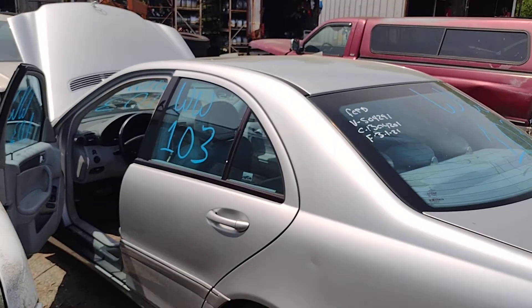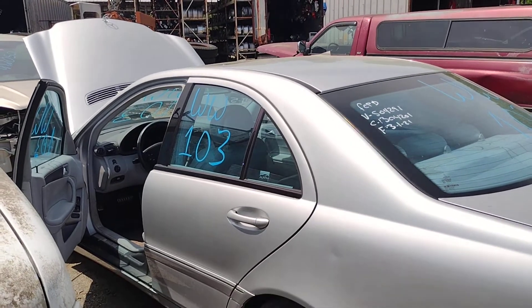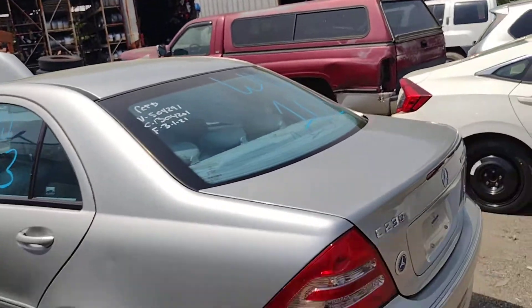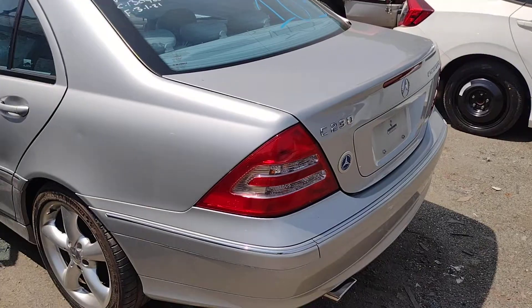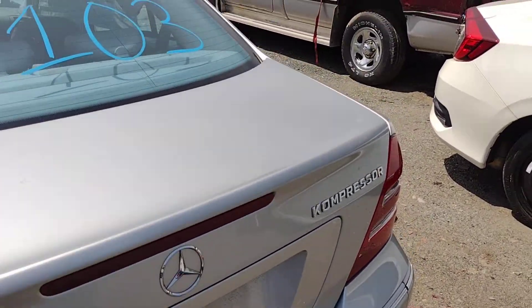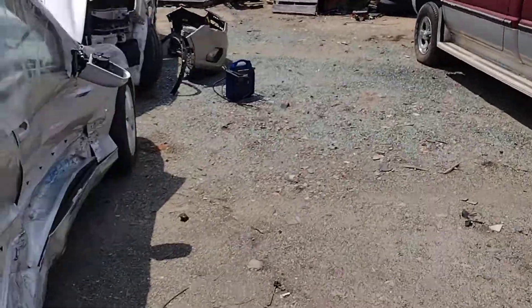Hello everyone and welcome to Lou's Auto in Spotsylvania, Virginia. Today we have a Whiskey Whiskey 103, which is a 2004 Mercedes-Benz C230 with the compressor motor — the 1.8 liter supercharged motor — which I have running right now.